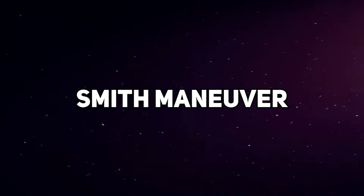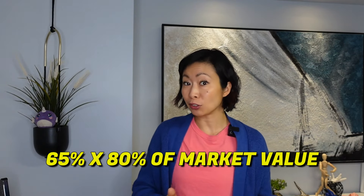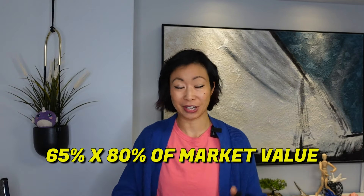The next method is called the Smith's Maneuver, which is a fancy way of saying you're borrowing the equity out of your own home. And because you're borrowing it to invest, you can write off those interest payments. You don't have to invest in real estate — you can invest in stocks. I bought two condos using this method. How it works is that as your property grows in value over a 10-year period, many banks will loan you a part of that equity value. In Canada, banks will loan you up to 65% loan-to-value at 80% of the market value.